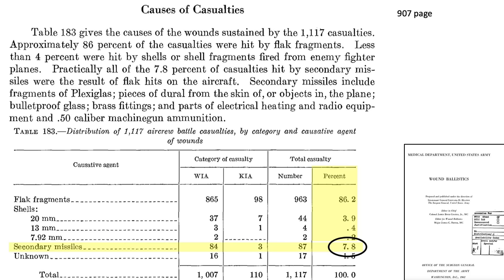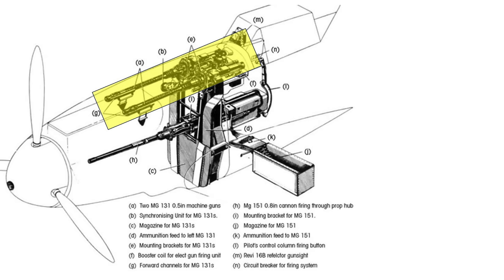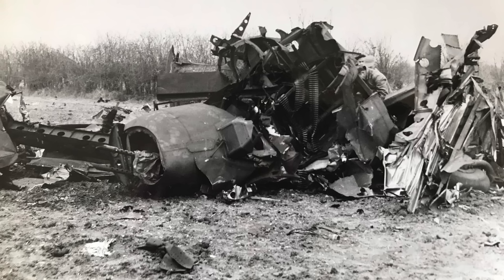7.8% of casualties came from secondary missiles, which include plexiglass transparency fragments, aluminum airframe fragments, bullet-resistant glass fragments, brass fittings, electrical or radio parts, and the plane's own ammunition cartridges. Most crew casualties are from ground artillery flak, and very few from German interceptor machine gun bullets. Low-velocity flak and 20-millimeter projectiles should be more of a crew concern than enemy aircraft high-velocity bullets.